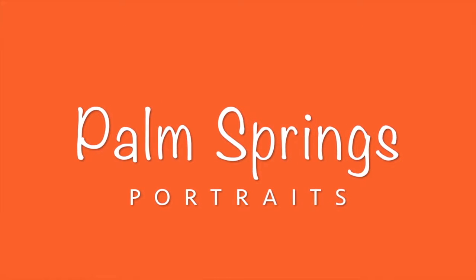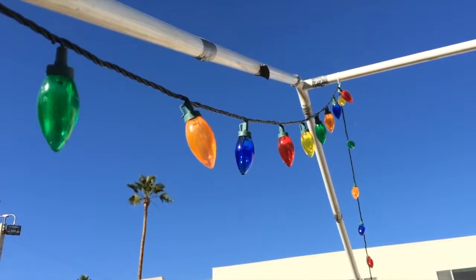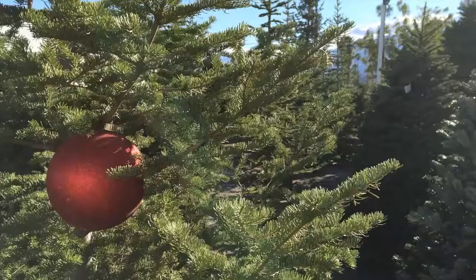Hi, this is John R. White. Welcome to Palm Springs Portraits. Want to do the holidays right? Then head over to Palm Springs, where temperatures average in the low 70s in December.